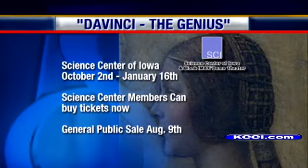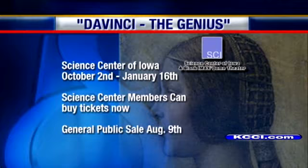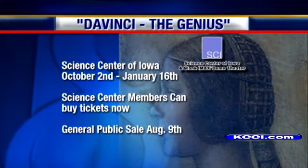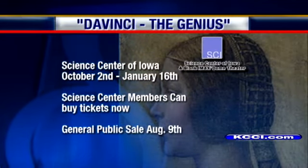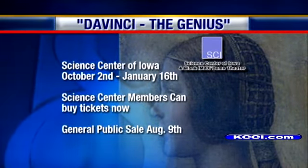This will be the exhibit's very first appearance in the Midwest. If you are a member of the Science Center, you can buy tickets for Da Vinci: The Genius right now; otherwise they go on sale to the general public August 9th. The exhibit opens October 2nd and will be around until January 16th, 2011.